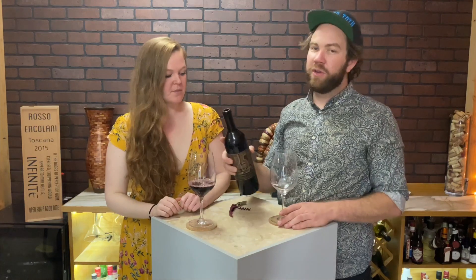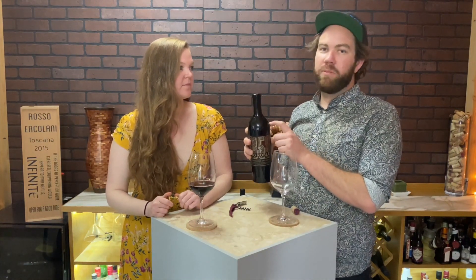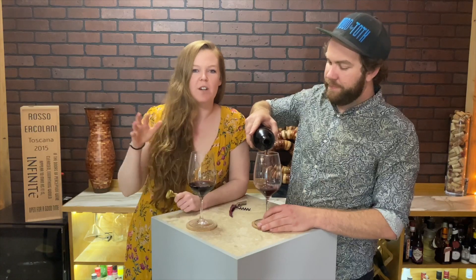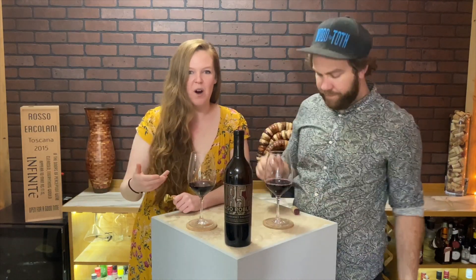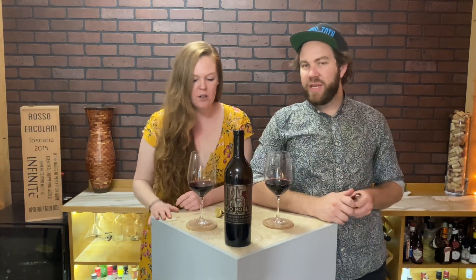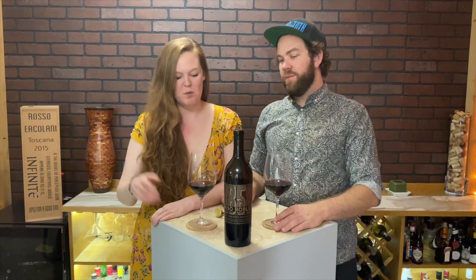My biggest pet peeve with the regular Caymus is it comes in a clear bottle. I mean, you're going to sell a $90 bottle of wine in clear glass? In terms of storing and making sure that wines don't go bad, it's like keep it in a dark place — that's why a lot of wines are in cellars, basements, and dark bottles. So it seems a little counterintuitive if you're going to sell a $90 bottle of wine in a clear bottle when it has to be shipped, transported, and stored on shelf.